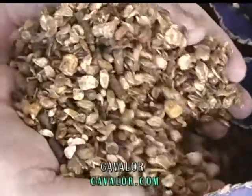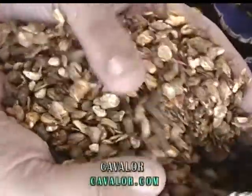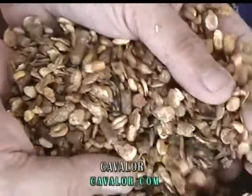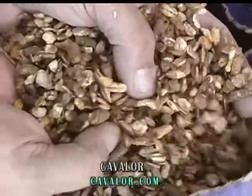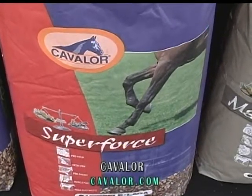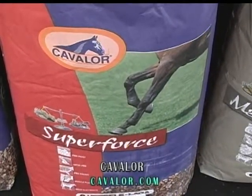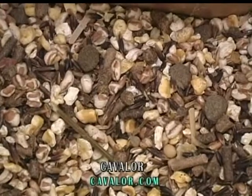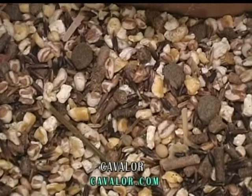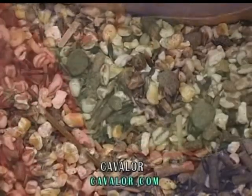The base feed is really Performix. That's a feed that you can give to a horse on a daily basis and to pretty much every horse. Then we have specialty feeds. One is called Super Force for jumpers, for instance, that need a lot more energy during the show season. One is Endurex, and that feed is for endurance and eventing horses.